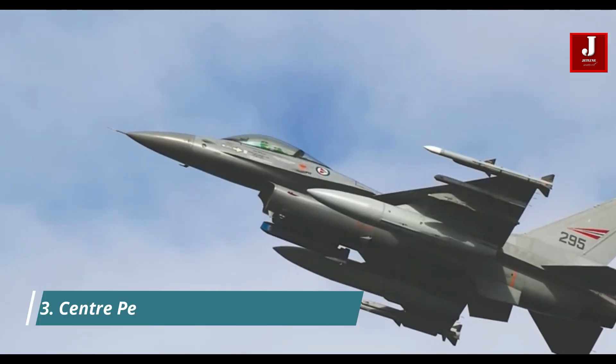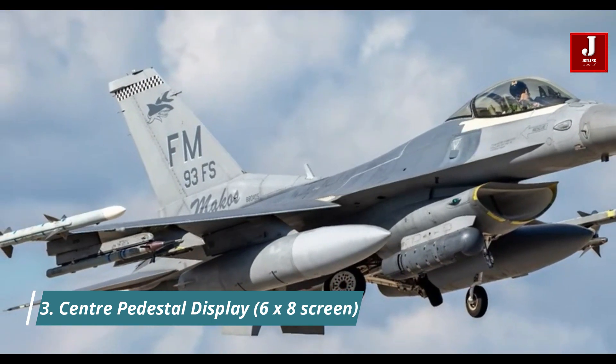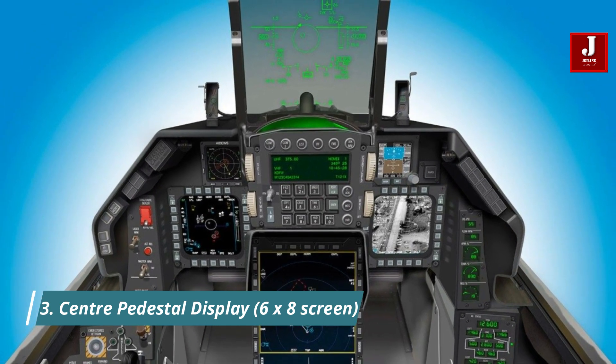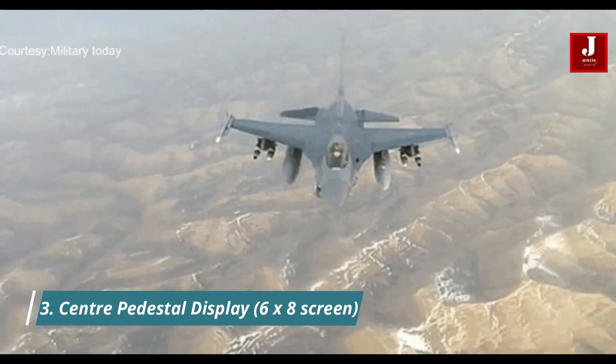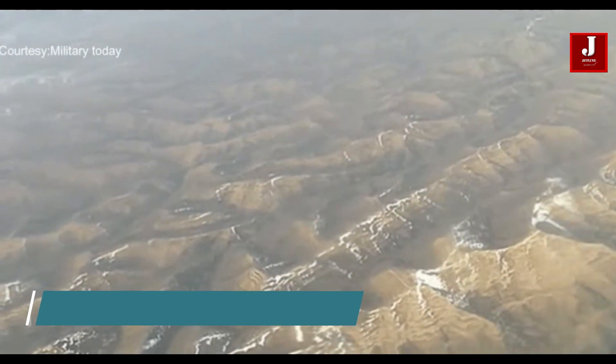Number 3. The Block 70 has a new center pedestal display (CPD), which provides pilots with important tactical imagery on a high-resolution 6x8 screen. The high-resolution display enables pilots to fully utilize AESA and targeting pod data.